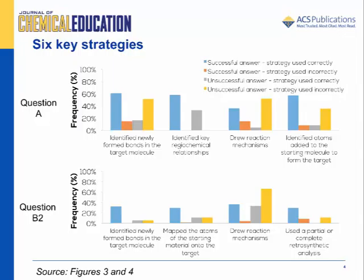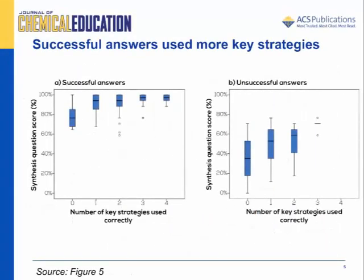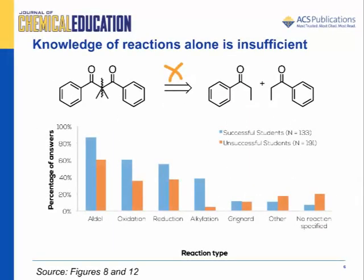Our results showed six key strategies that had a statistically significant association with successful answers with moderate to large effect sizes. Successful answers contained an analysis that identified newly formed bonds in the target molecule, identified atoms added to the starting material to form the target, identified key regiochemical relationships, mapped the atoms of the starting material onto the target, used a partial or complete retrosynthetic analysis, and drew reaction mechanisms. When more of these key strategies were used in an answer, the proportion of successful answers was higher. Knowledge of the reactions was not identified as a key strategy because students could know the reactions without having success on a question.